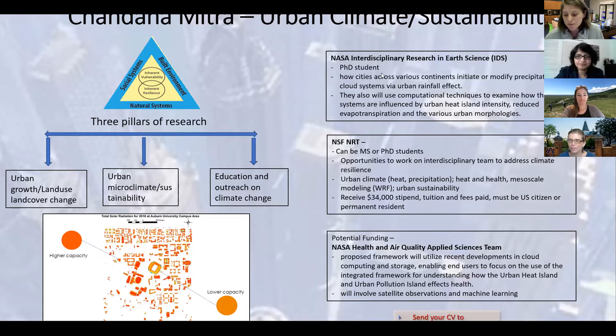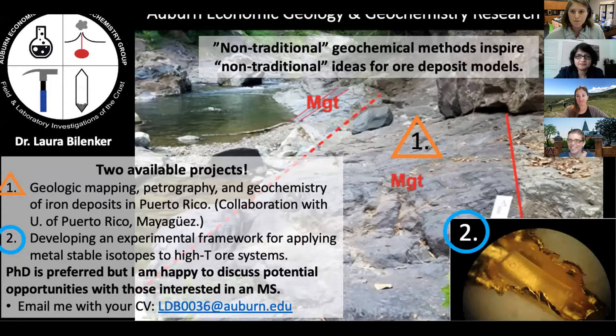Thank you, Dr. Mitra. The next faculty member we will hear from is Dr. Bilinker. My name is Laura Bilinker, and I'm an assistant professor here at Auburn, and I run the Economic Geology and Geochemistry Group. My students and I use both field and lab-based approaches to study how metals move and become concentrated within Earth's crust. Particularly, I'm interested in using non-traditional geochemistry like metal-stable isotopes to illuminate non-traditional ideas for how metal deposits form.